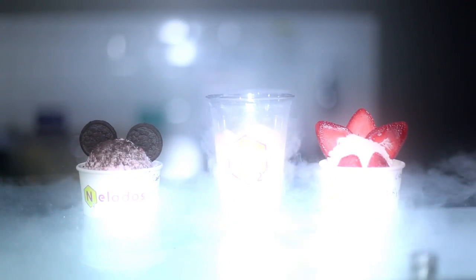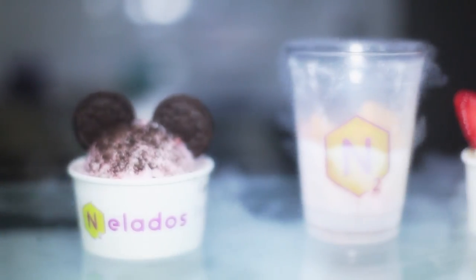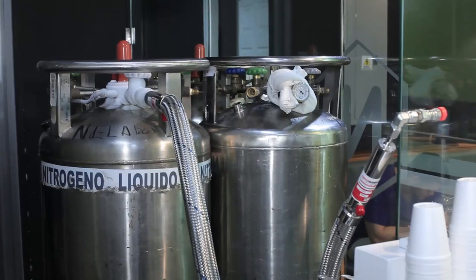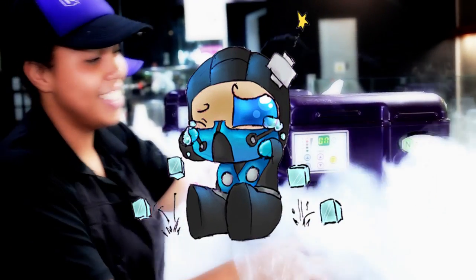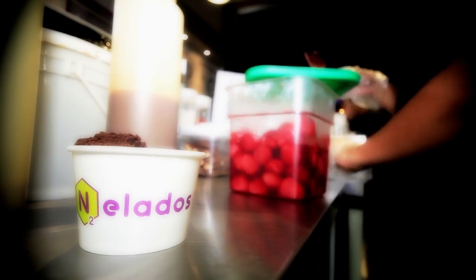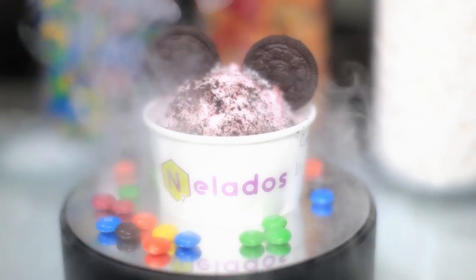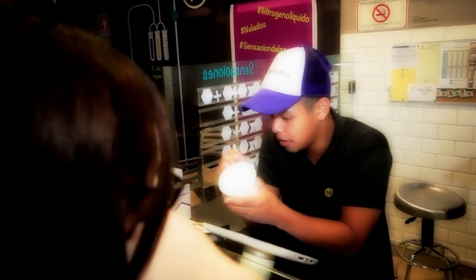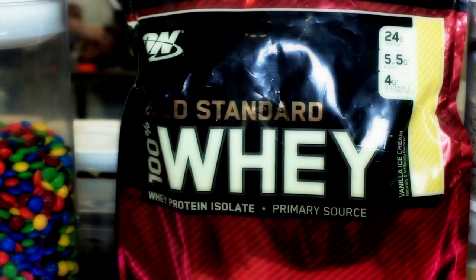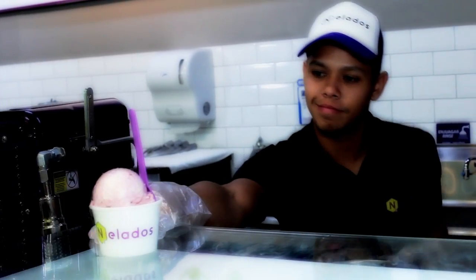Nelados is a different, unique and fun experience of treating your tongue. Their ice cream and other products are made with liquid nitrogen at a temperature of minus 195 Celsius, in which even Sub-Zero would be jealous. It's non-toxic, non-flammable, and it doesn't damage the environment. Not only ice cream is done with this technique, also yogurt, sorbeto cookies, el suspiro interiorano, and even something for all you good old vegans!